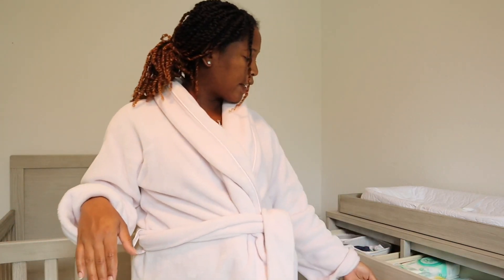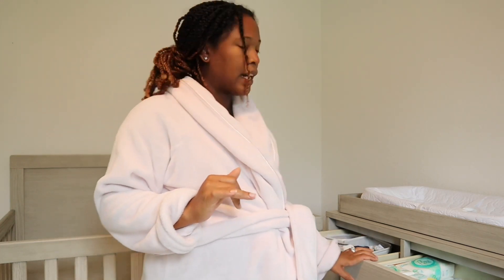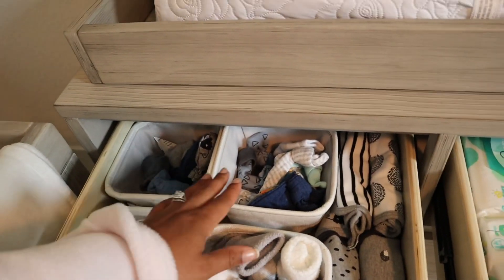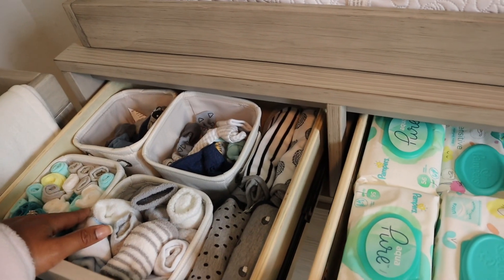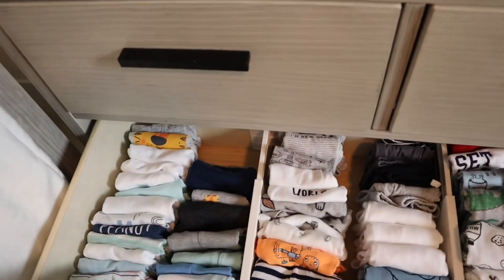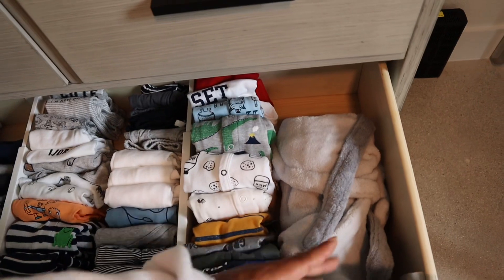Alright, so I just finished putting everything in its place. Again, I don't know if I'm going to keep the diapers and wipes in this section, but that's where it is for now. So I'm going to show you guys again — I pretty much showed you everything but just one more time. We have the socks, washcloths, mittens, hats, bibs. I feel like the washcloths shouldn't be there but I don't really know where to put them. Diapers, wipes. Here we have the newborn, zero to three months, three months, and three to six months — and then that's his little bathrobe.